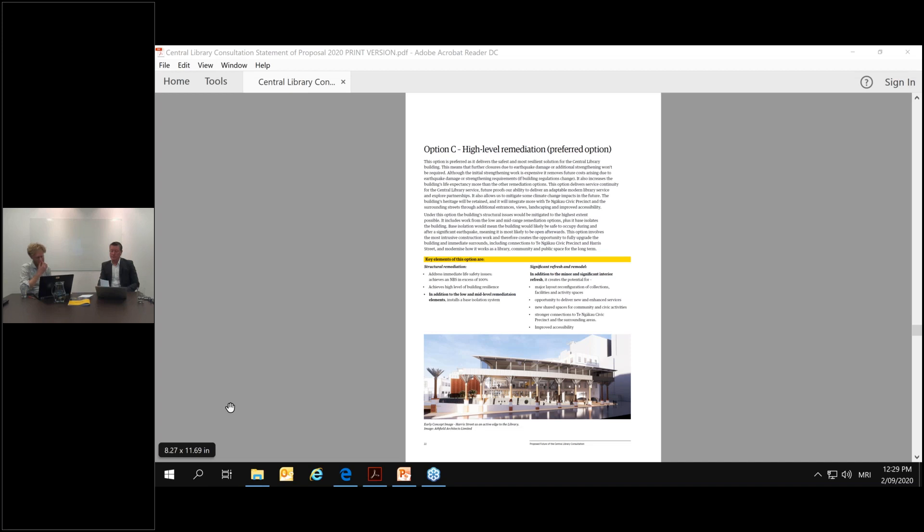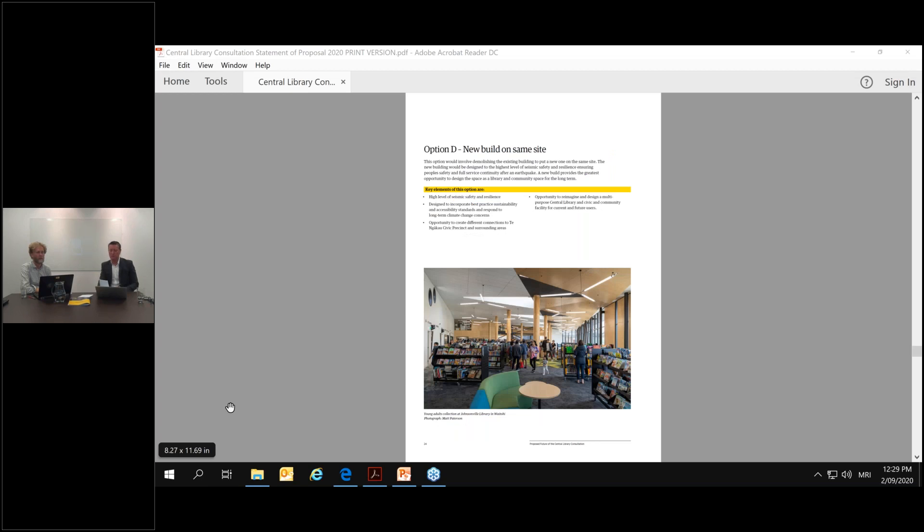Q: If I understand the document correctly, option D is the best option. However, there is a risk this building might become a heritage building — might it have to go to that option instead? Peter: It is true the building is subject to a request to be listed as a heritage building, and that is going through the process right now. We don't know what the outcome of that might be. Regardless of whether it is listed as heritage, there are an awful lot of people who would prefer the building is remediated. Preservation of the building has been signaled by Council as the preferred option, and we're working through that process at the moment.